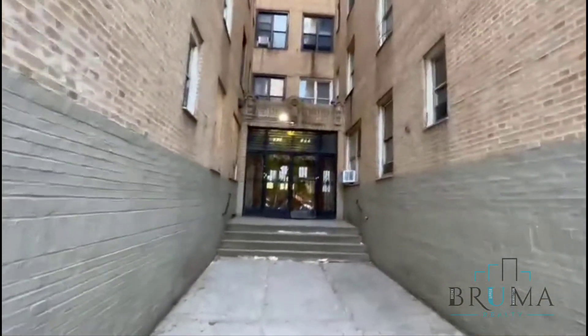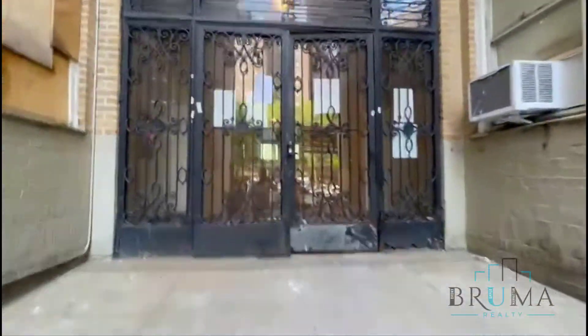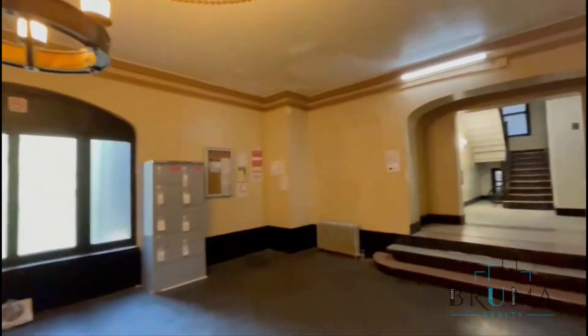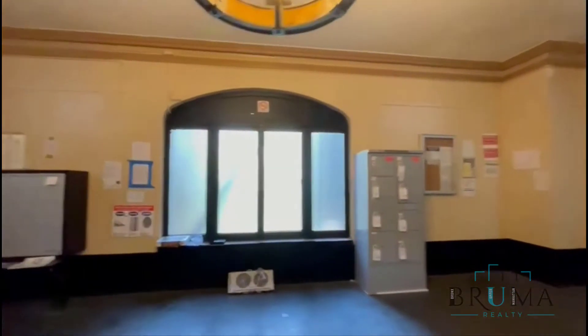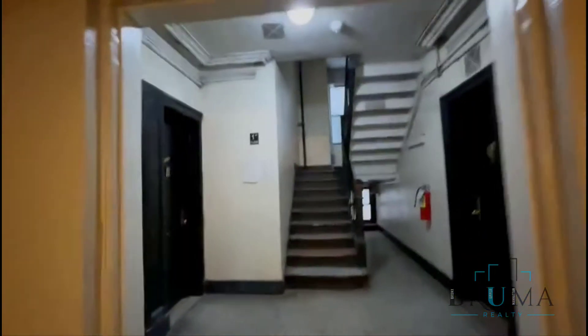This is 184-190 Nagel Avenue. We'll come in — we've got a key fob entry right here. Two sides of the building right here, walk-up building, mailboxes, package lockers.